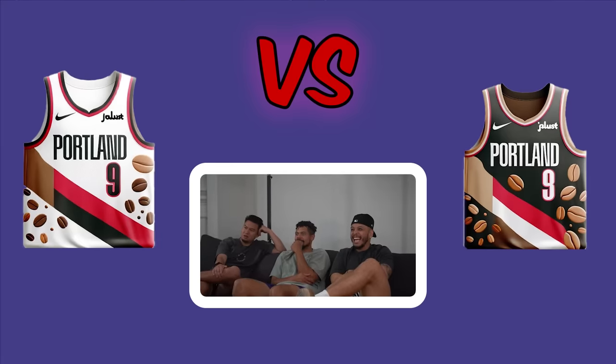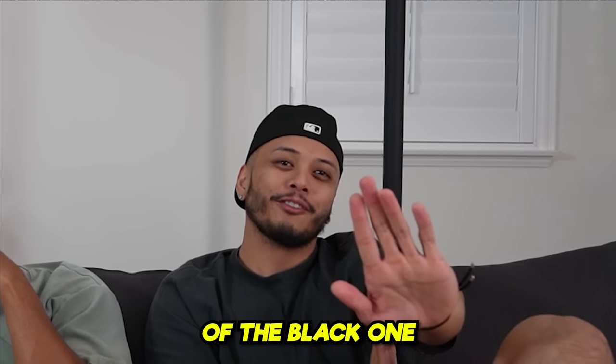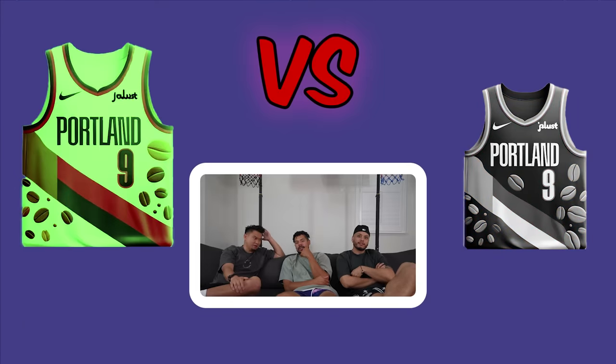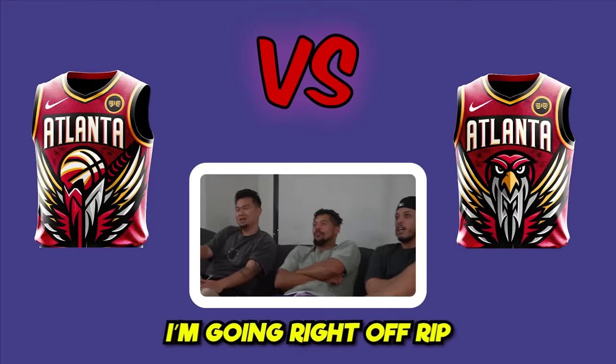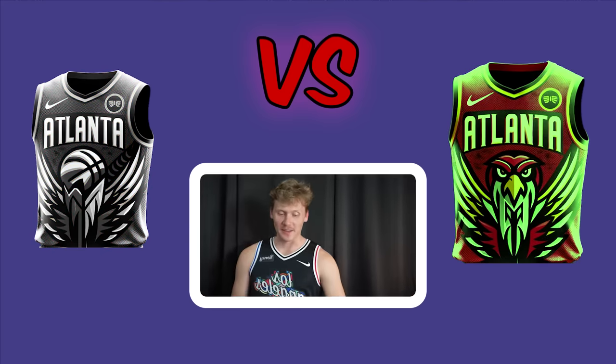Portland Trail Blazers matchup — one jersey has a coffee theme since Portland is a huge coffee city. The brown on the black one looks like a poop stain, so all vote left. Atlanta Hawks matchup follows — Jeff loves bird teams. Both jerseys are considered super dope. Two vote right immediately, and right wins.